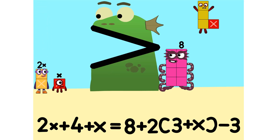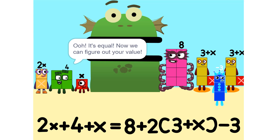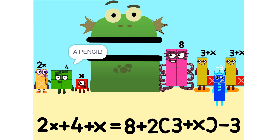Nope. It's equal! Now we can figure out your value. But there are too many numbers — we'll never figure it out. Yeah, we can, if we do it step by step and use a pencil. So let's get started.